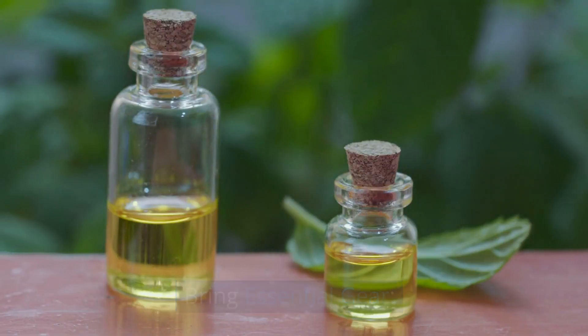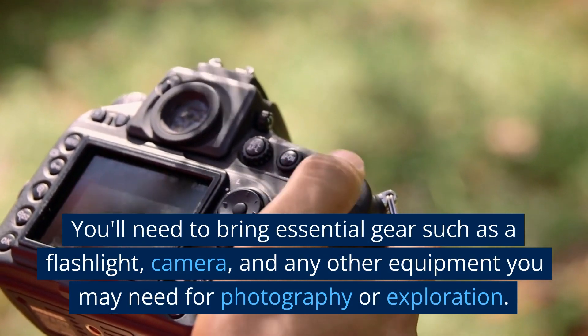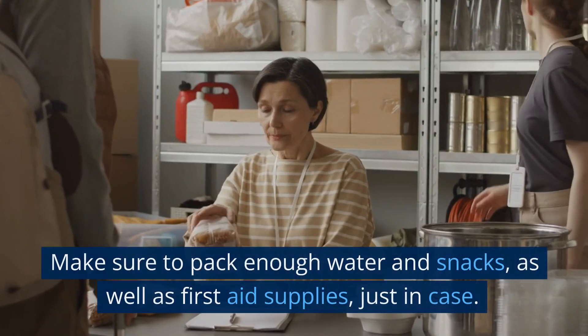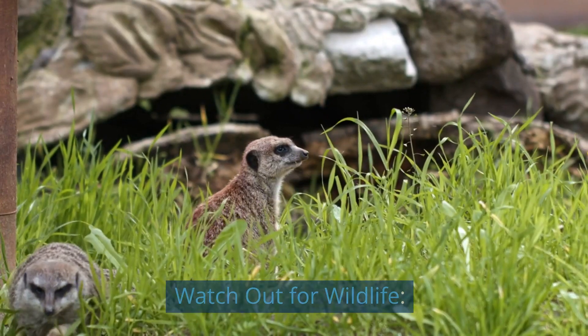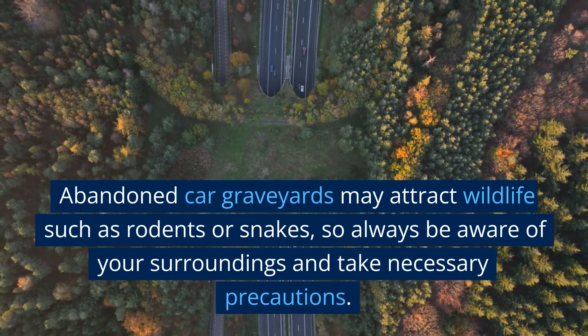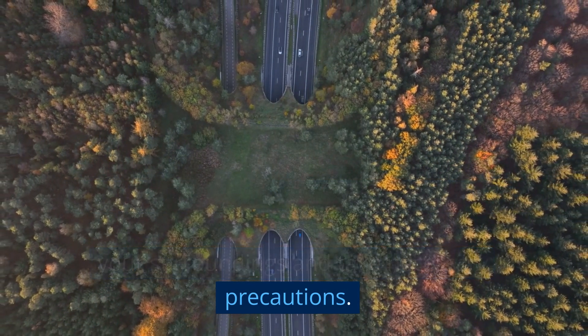Bring essential gear. You'll need to bring essential gear such as a flashlight, camera, and any other equipment you may need for photography or exploration. Make sure to pack enough water and snacks, as well as first aid supplies, just in case. Watch out for wildlife — abandoned car graveyards may attract wildlife such as rodents or snakes, so always be aware of your surroundings and take necessary precautions.